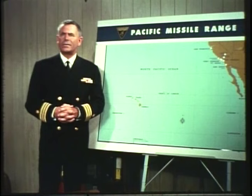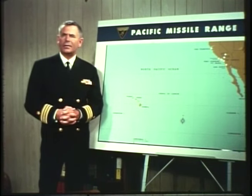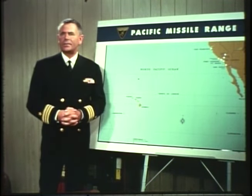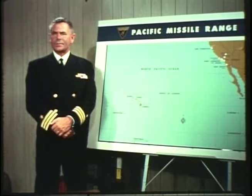The Pacific Missile Range is one of six great national ranges — continent-size shooting galleries for the launching, tracking, and collecting of data on guided and ballistic missiles, space vehicles, and satellites. This range also supports fleet operations and the testing of new sea-launched airborne weapons.